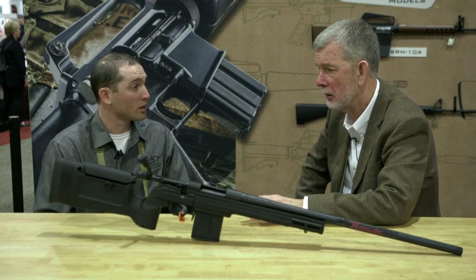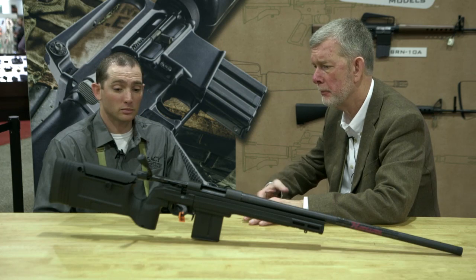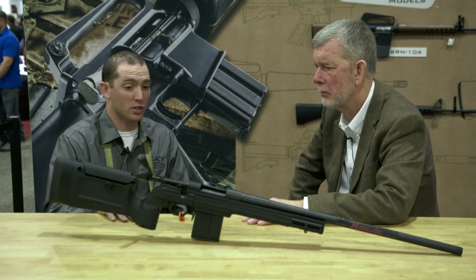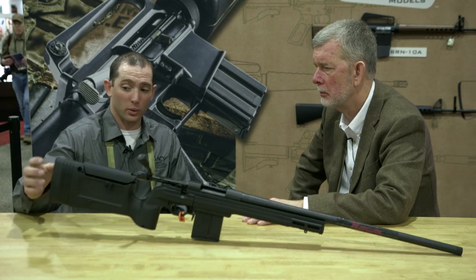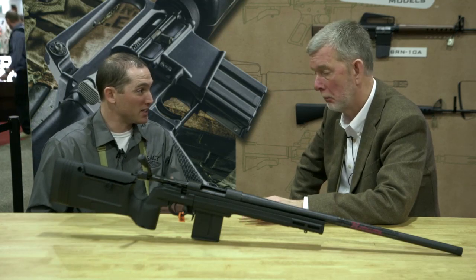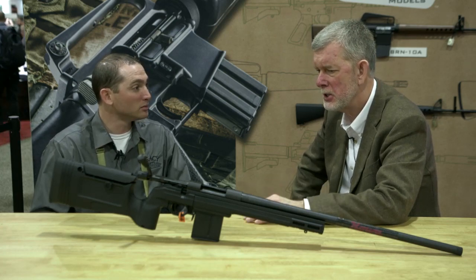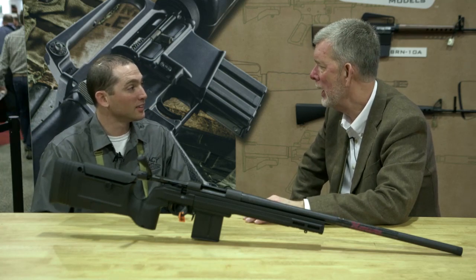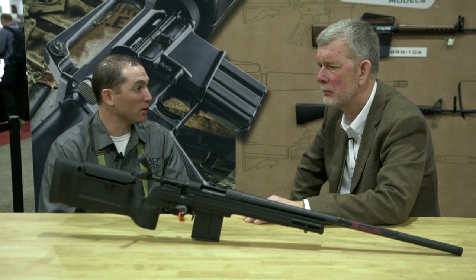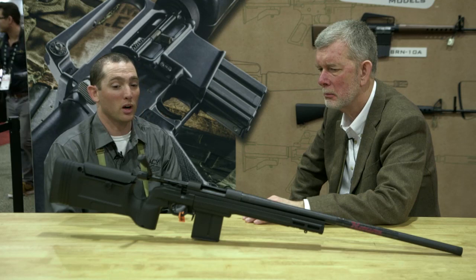It's a nice-looking stock and looks very comfortable with that vertical grip. You can wrap your thumb around or ride it on the side if you like to shoot thumb-over. Adjustable length of pull, a really thick, nice, soft recoil pad — even though it's short-action calibers, it soaks it up. It's minimal recoil. You get something like this, you probably want to shoot it a whole lot, so the recoil pad is going to help.